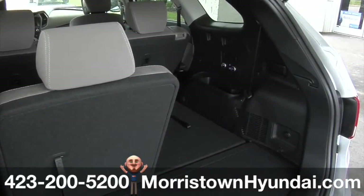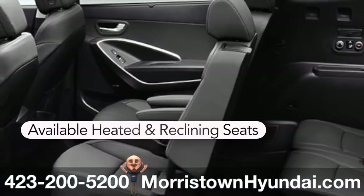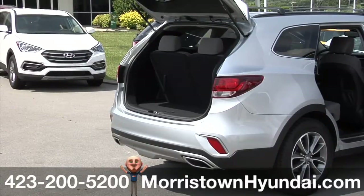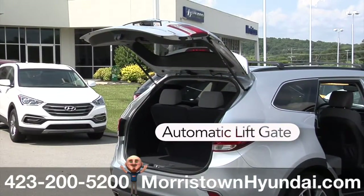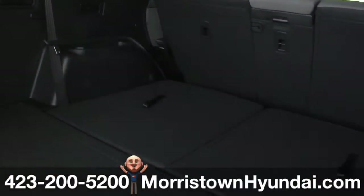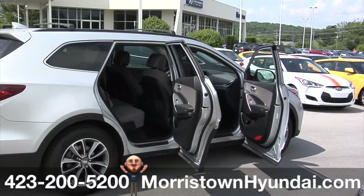Second row passengers get the unmistakable feeling of luxury from the available heated rear seats, integrated side sunshades, and second row seats that slide and recline. No need to kick or shuffle your feet to open the rear liftgate — you can automatically open it by simply standing within three feet behind the vehicle for more than three seconds with the proximity key. And with up to 80 cubic feet of cargo space in the 2017 Hyundai Santa Fe, you've got the room to bring along all the essential gear you'll need for your next adventure.